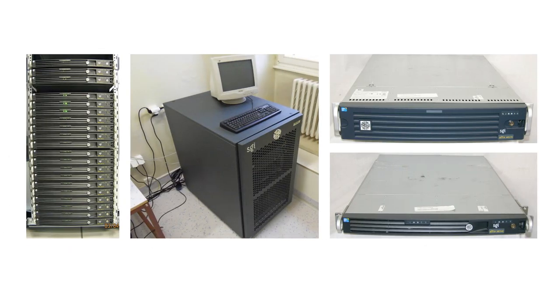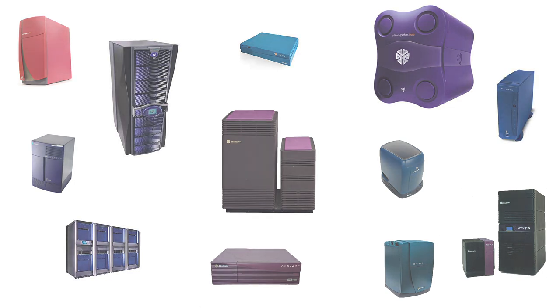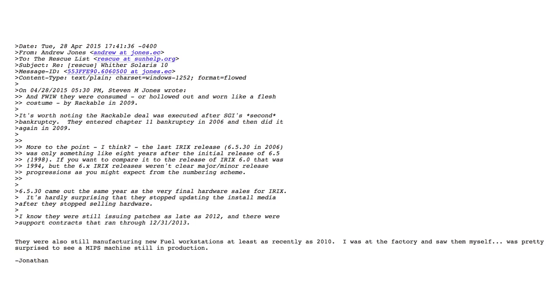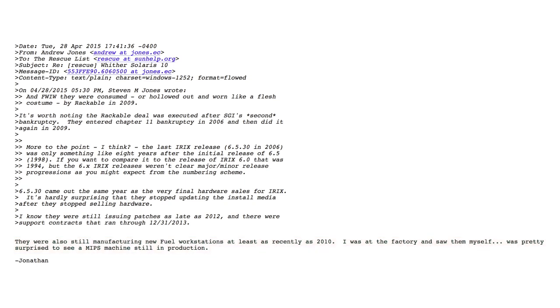On September 6th, 2006, the nine-year-long slow death of SGI's MIPS products finally came to a close with the announcement of the end of development of the MIPS product line and the IRIX operating system. After production was to end on December 29th, the last orders would be shipped in March. However, according to a 2015 sunhelp.org mailing list post by a user named Jonathan Sturges, SGI was still manufacturing new Fuel workstations at least as recently as 2010 — and it is possible, as the SGI Fuel remained a supported product until March 31st, 2018.